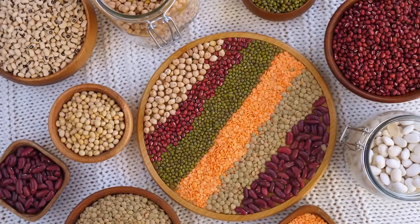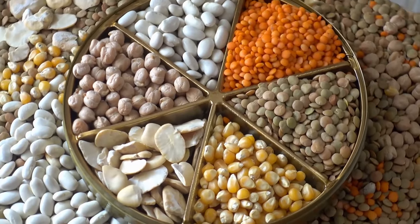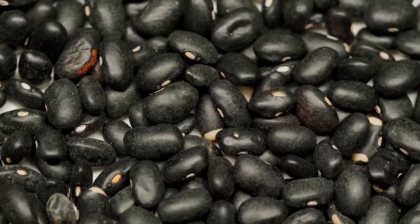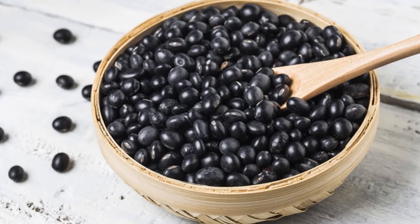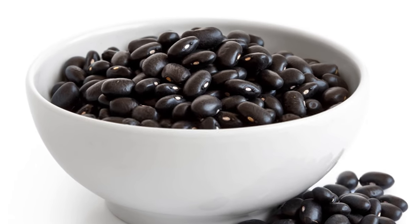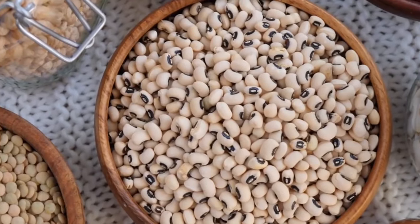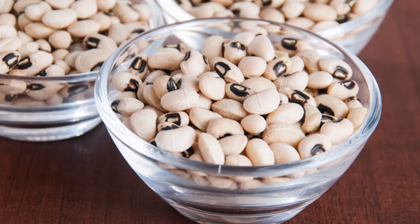Now that you have seen some of the benefits, you might want to consider which beans would be best for your Mediterranean diet. Black beans are probably one of the most common beans you can add to your diet. They have a good amount of protein but are also packed with fiber. They add some additional flavor to meals and are low in calories. Adding black beans is simple and they work with most recipes, including soups.